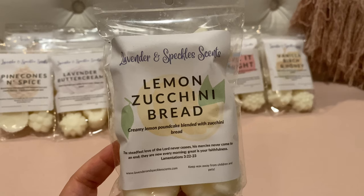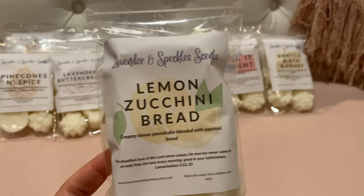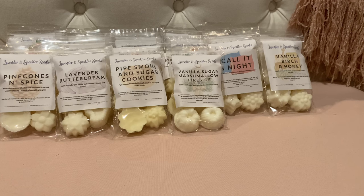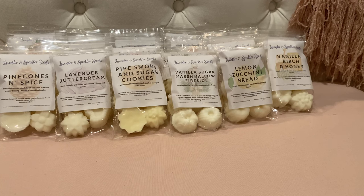This next one is Lemon Zucchini Bread — creamy lemon pound cake blended with zucchini bread. Oh my god, that's so good. Her lemon pound cake is delicious — my eyes literally rolled back in my head. That smells like decadent lemon pound cake with some zucchini bread. Good enough to eat.